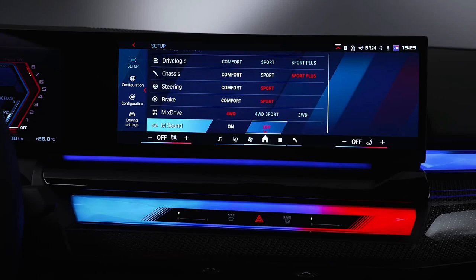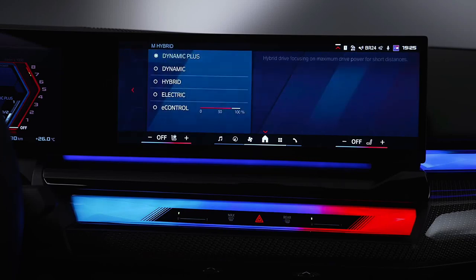The previous M5 was rated at 15 mpg city and 21 mpg highway. For more information on the M5's fuel economy, visit the EPA's website.